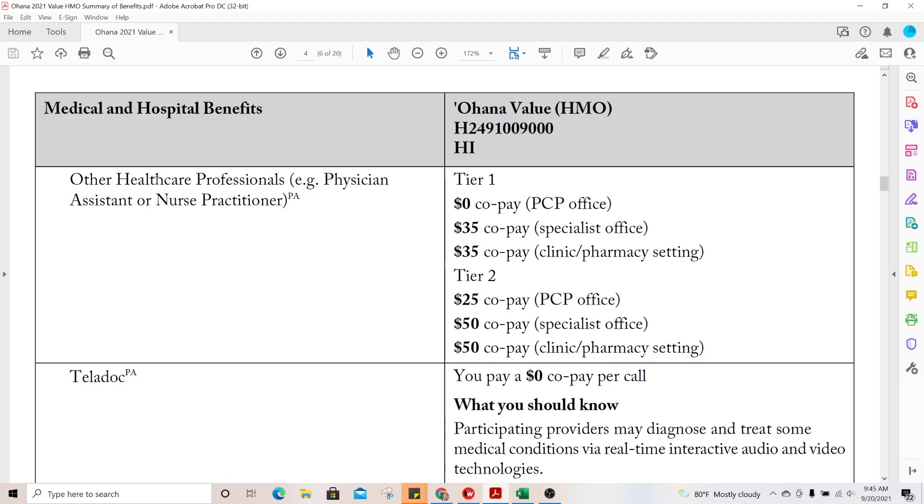Medicare recently fixed this, but previously if you were to see a physician assistant or nurse practitioner the copays would be different. They've now standardized all provider visits to be pretty much the same price. So before, these professionals were considered a different class, but the copays are now the same for both doctors and nurse practitioners or physician assistants.